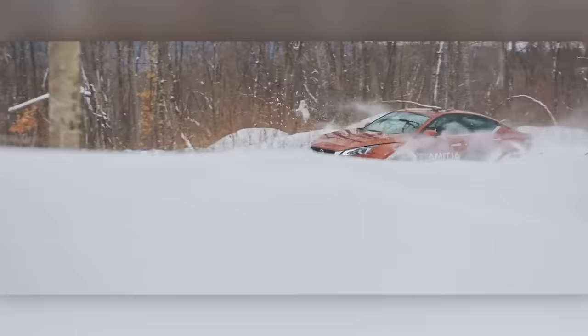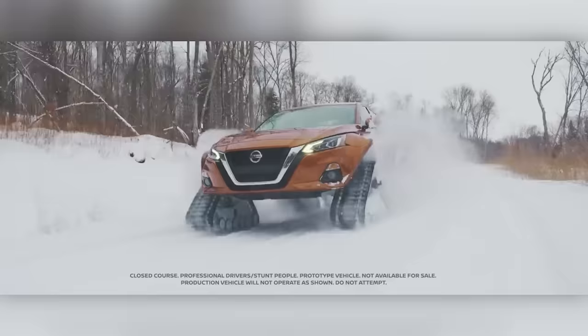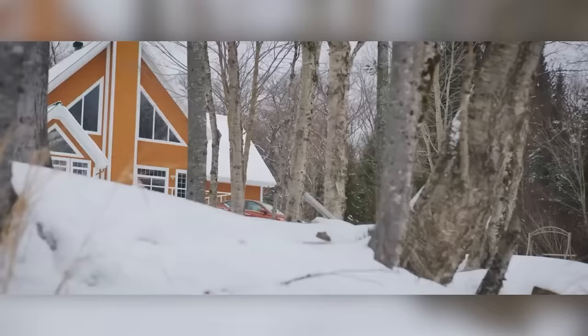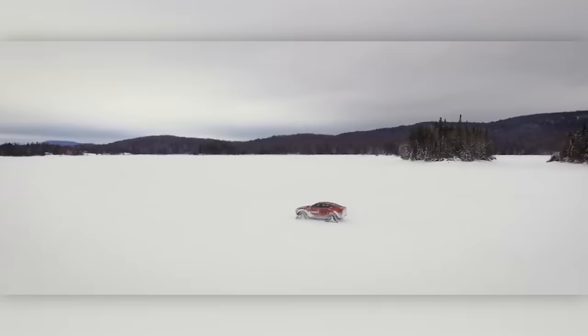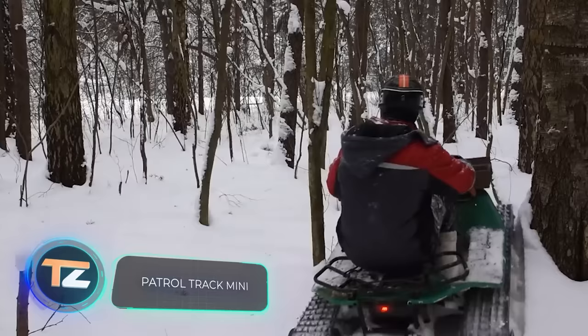The reason for the project: the American version of the Altima received all-wheel drive for the first time, and Nissan decided to draw attention to it. However, they confirmed that these cars won't go into production — which is a pity, as many people think the tracks on the Altima look quite nice.